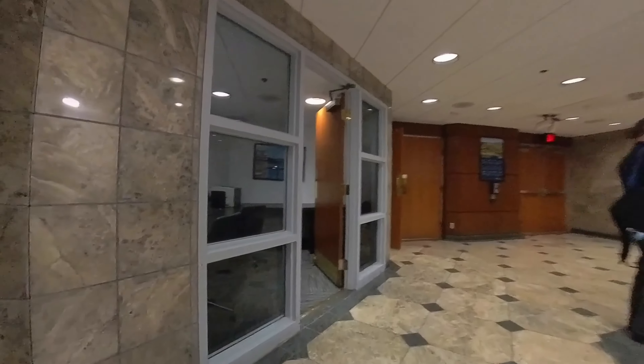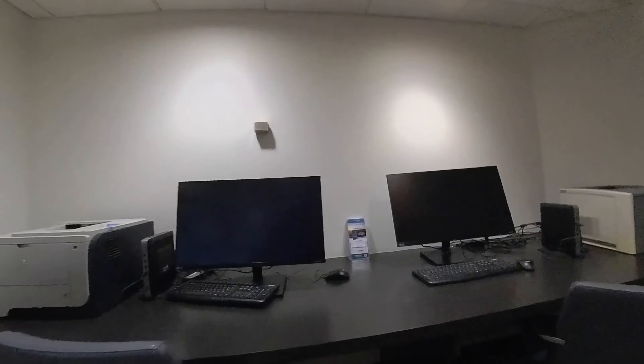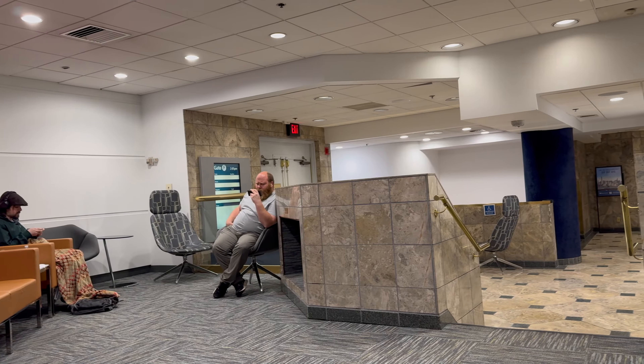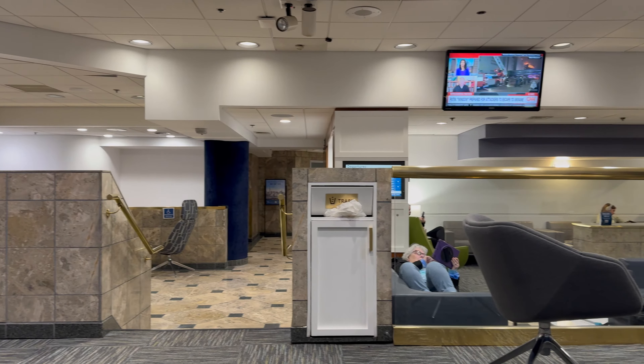Continuing the loop through the lounge, you will find the restrooms on your left. And finally, back in the front of the lounge area, there is a small business centre with a few computers and printers that you are more than welcome to use. Sitting on the upper level and scanning the seating area, you can get a good idea of what the lounge looks like.